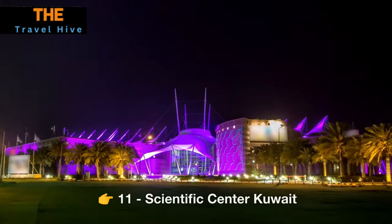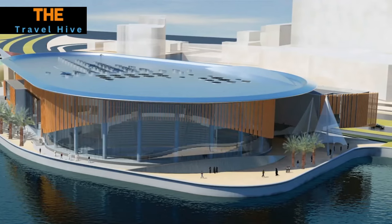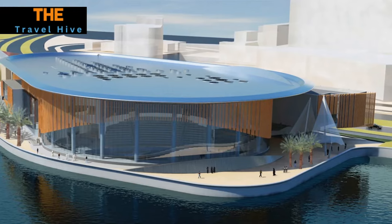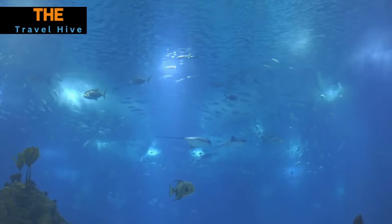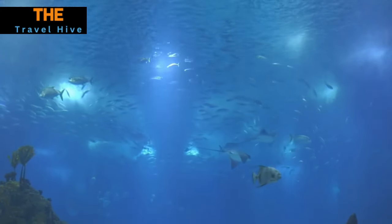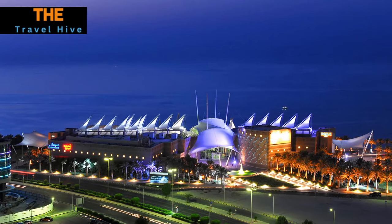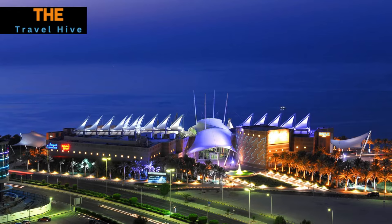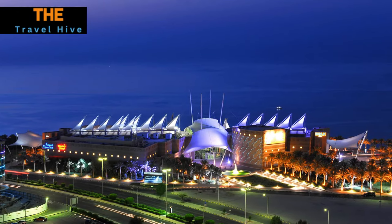Number 11: Scientific Center Kuwait. For a fascinating dive into the wonders of the marine world, we visit the Scientific Center Kuwait. Its massive aquarium is a window to the diverse marine life of the Arabian Gulf, featuring sharks, rays, and vibrant coral reefs. This educational and visually stunning experience is suitable for visitors of all ages, making it a must-visit destination.